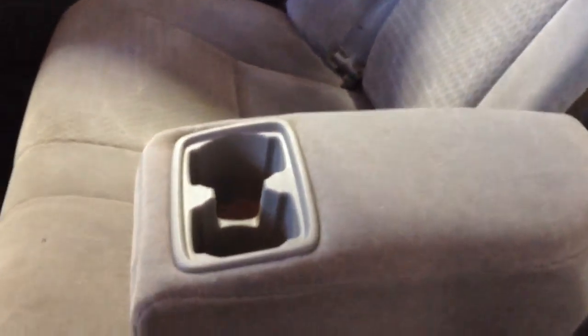See the cargo area in here? It's nice and roomy. The center does fold down with those cup holders in there. The seats, of course — pull the tab — you can bring those seats forward if you need to store anything through here.